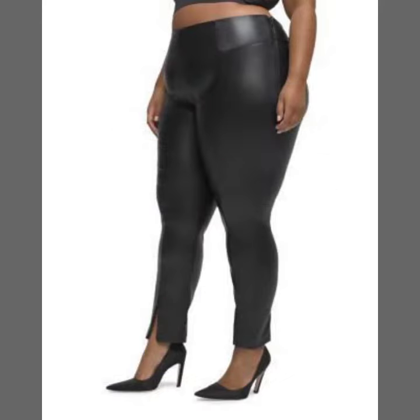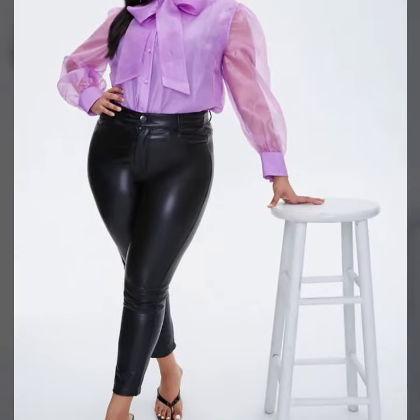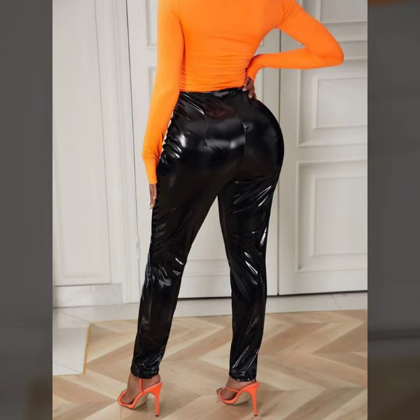Keep visiting my channel for more designs and more ideas. You can enjoy my videos and wear these very beautiful leather pant designs to a birthday party or wedding party with your matching shirt design or matching blouse design.